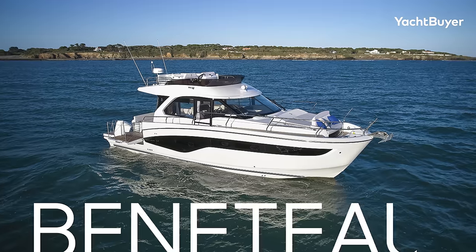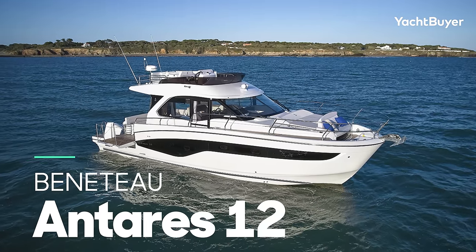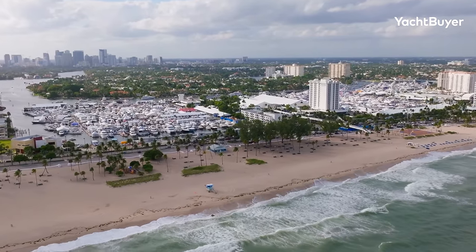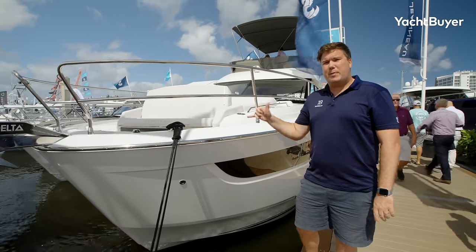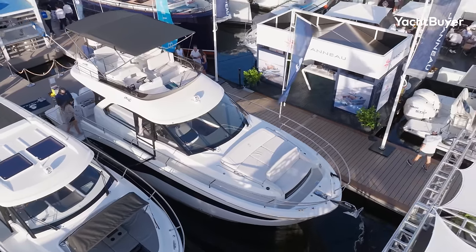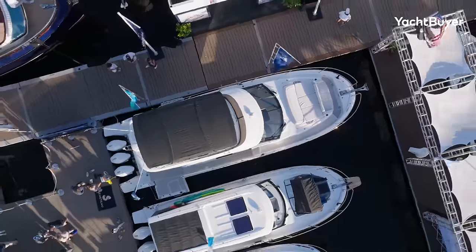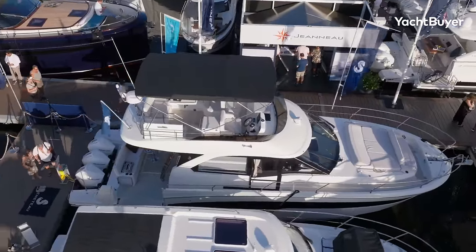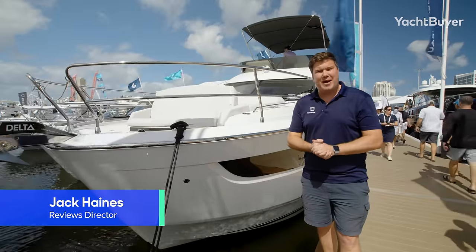This right here is the brand new flagship of the Beneteau Antares range. It's the Antares 12 and it's having its global debut here at Fort Lauderdale. It's an interesting boat: triple or double engines, three cabins on board, 40 feet and around six hundred eighty thousand dollars base US. It's quite the package and we're going to give you the full tour so let's get going. I'm Jack Haynes, welcome to Yacht Buyer.